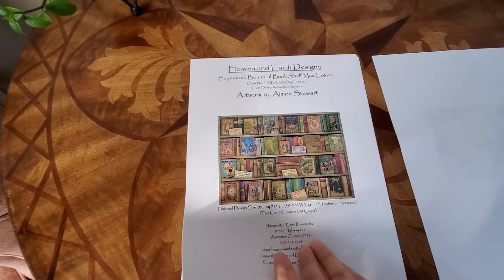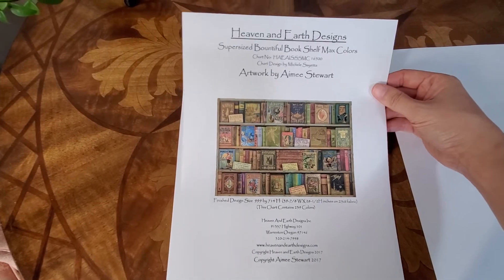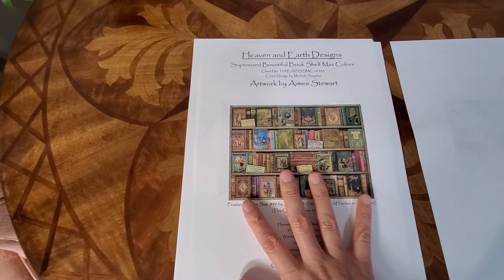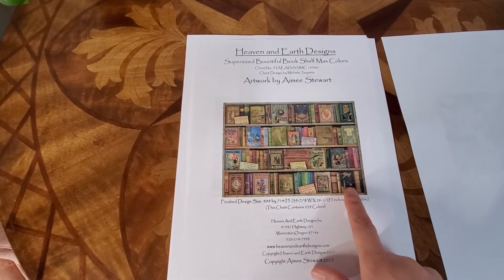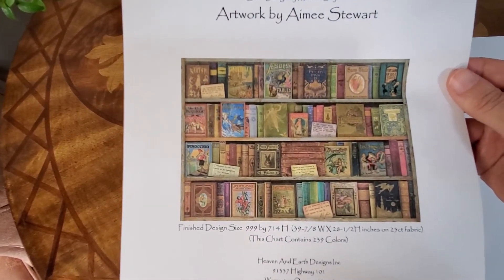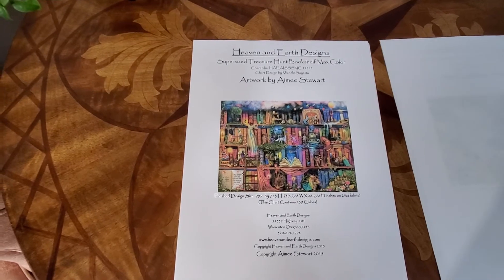Next is Bountiful Bookshelf Max Color — again super sized. I just love Amy Stewart's designs. I had to get this one because there are so many books in it that I've read and love — first edition Andrew Lang, the blue one, the brown one, the green one. Just lovely. I love old books. I've spent a fortune in the last few years getting first editions. I have to show you guys my library sometime when we finish unpacking.